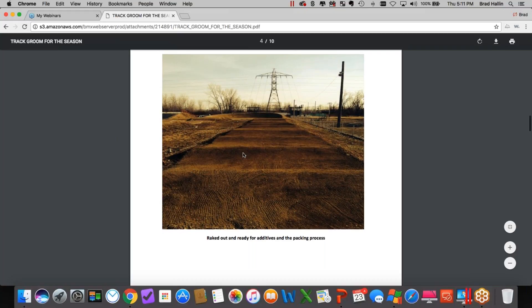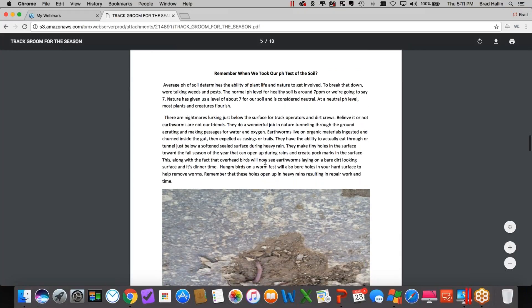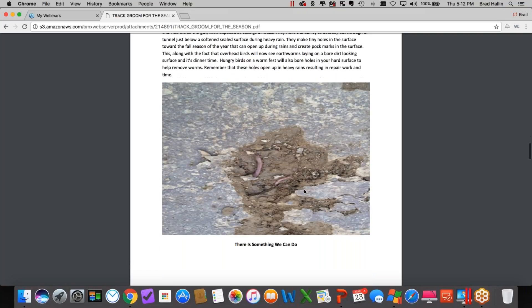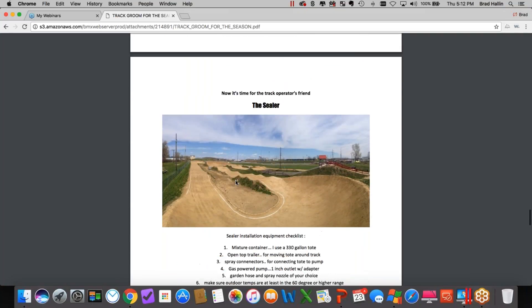He talks about tracks using the old-school method of dragging behind a quad, but says the problem is it takes the lips off jumps and fills in rollers — you're just breaking your track down. What he likes to do is use hand rakes and good old volunteers. Plan on about 60 to 80 man-hours, but this way you control it and it's not eating away the lips of obstacles. Once the track is raked out, it's ready to bring in the additives. He also talks about adjusting the pH of the soil to drive away worms that might otherwise hurt his track.